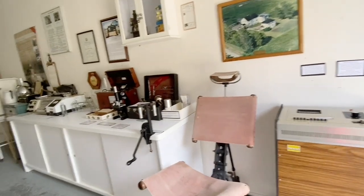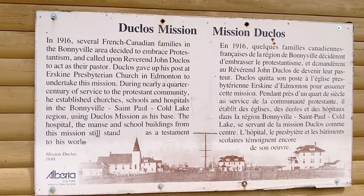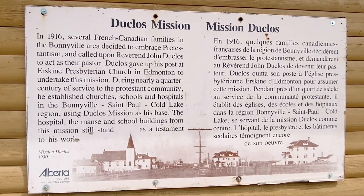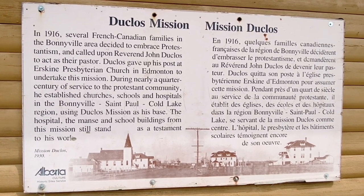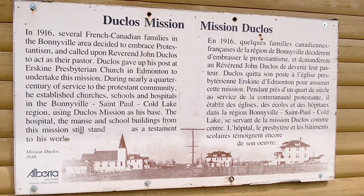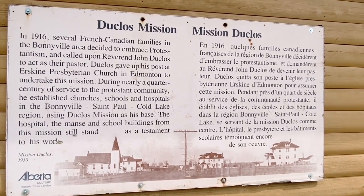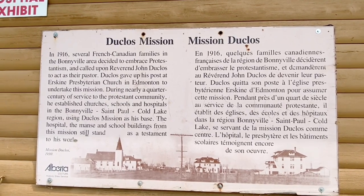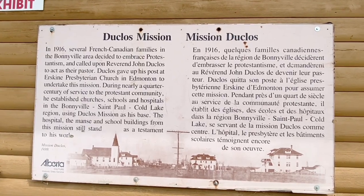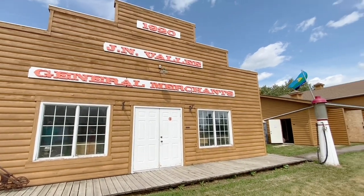Looks scary in here. I know it's creepy — you know, a lot of people. So in 1916, several French Canadian families in the Bonneville area decided to embrace Protestantism and called upon Reverend John Douglas to act as their pastor. That's how it started. The hospital, main, and school buildings from this museum still stand as a testament to his work. Old building.